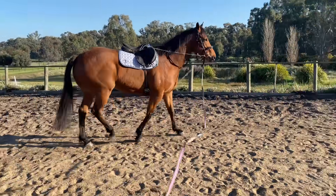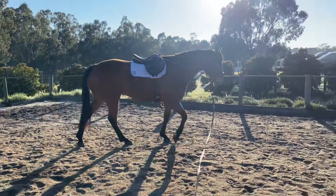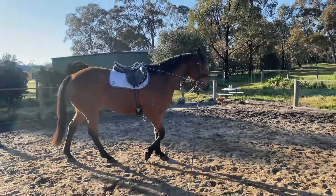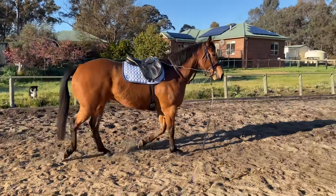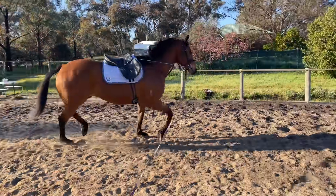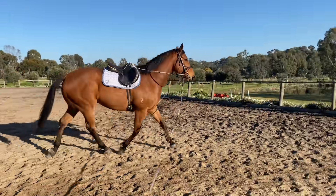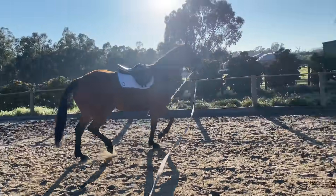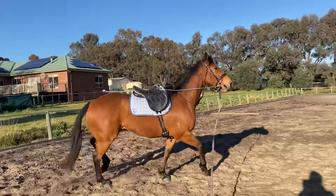I moved on to lunging him with Vienna reins — that's what I use to break in horses, to teach them what the pressure and the bit means and basically give them a mouth. Rocky doesn't really have much of a mouth; he would never have needed to do lateral work or stretch down and all that kind of stuff, so it's all a bit new to him. He definitely finds it hard to stretch down and relax in his neck.